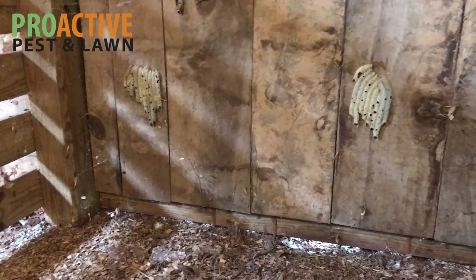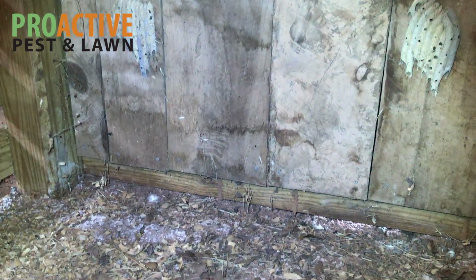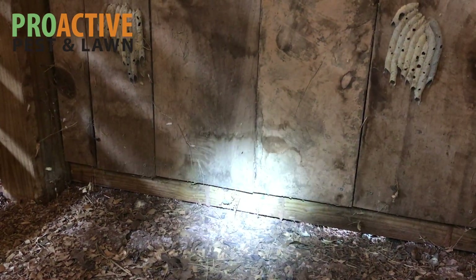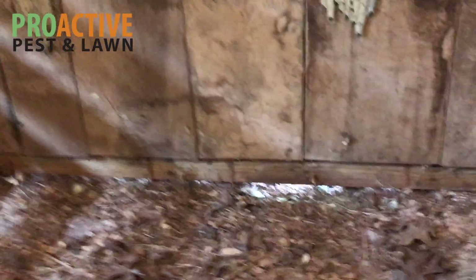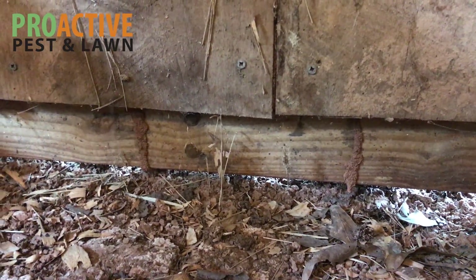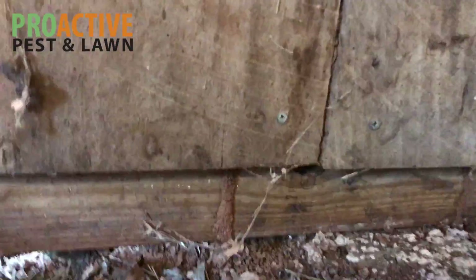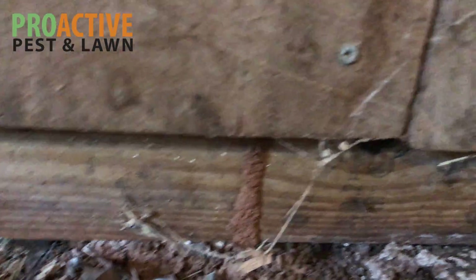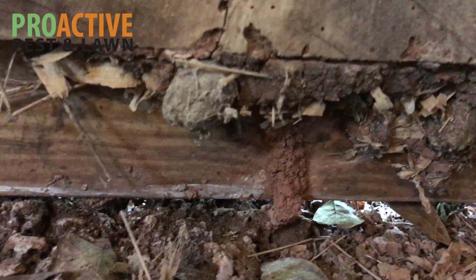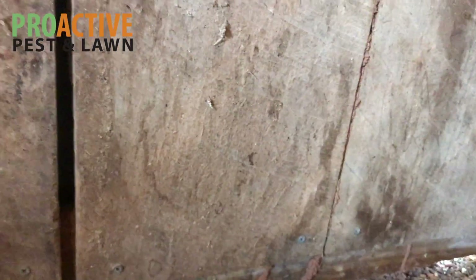I apologize for the lighting — it is a little dim in here — so I'm going to use my flashlight to point out some of these areas. You can see the tubes and tunnels right there, there's one, and right there is another one. You can see two tubes and tunnels coming up out of the ground and into the structure. Those are pretty wide, pretty solid tunnels, so it looks like they've been there a while. Going further, you can see another tunnel here, there's another one, and several more — there are several tubes and tunnels within this area.